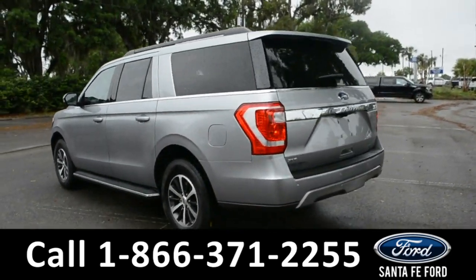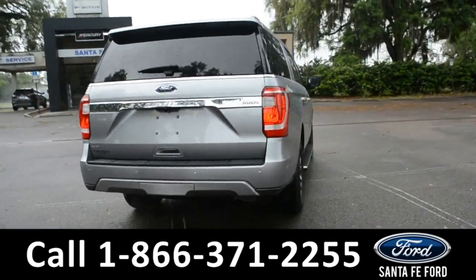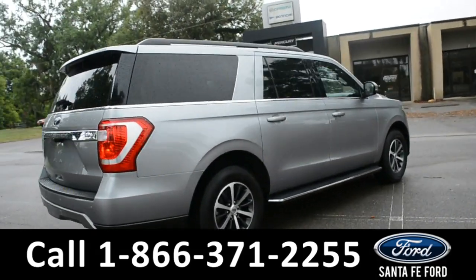For more information about this vehicle, you can visit us online at SantaFeFord.com to view the Carfax. Now let's go ahead and take a closer look at the inside.